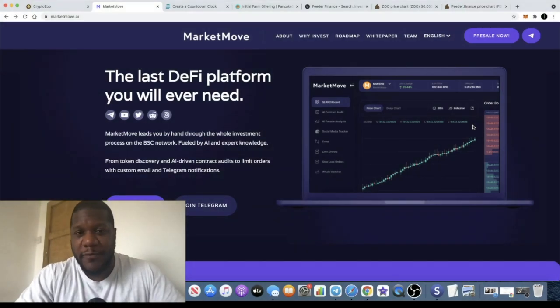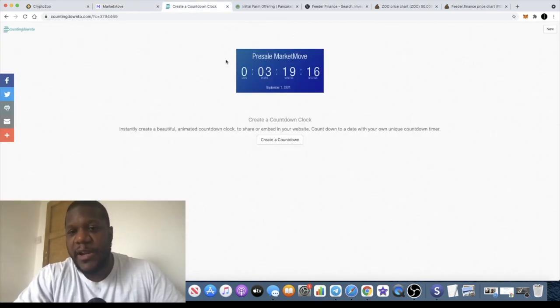It's the Crypto Lightsaber back with another video. I want to talk to you about a project today called Market Move, which is launching on the Binance Smart Chain. The presale is going live in approximately 3 hours and 20 minutes, so by the time you see this video that timer may have changed.